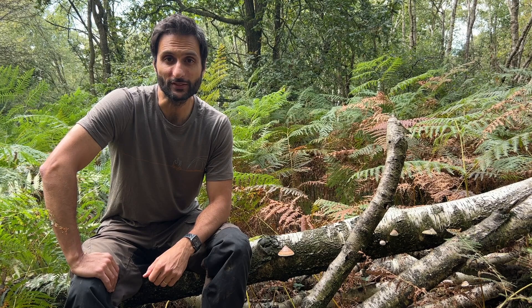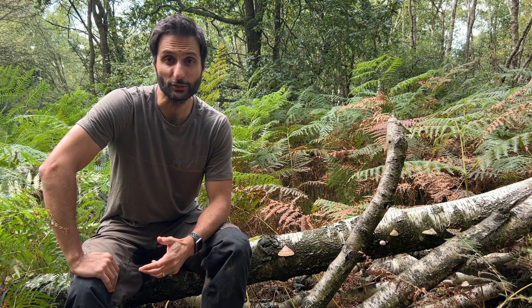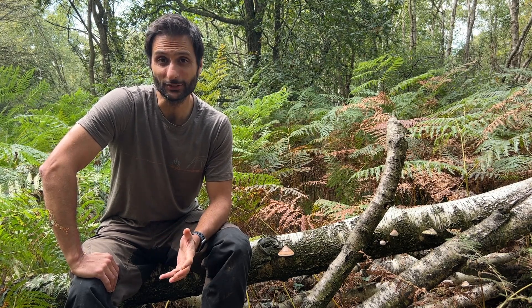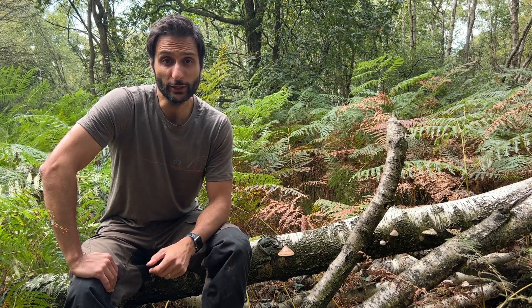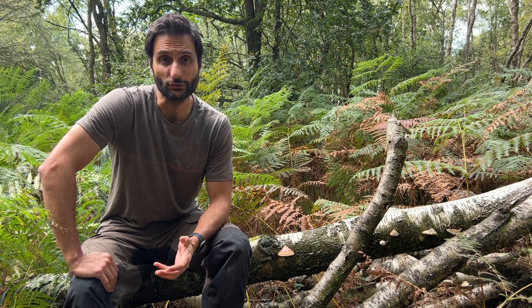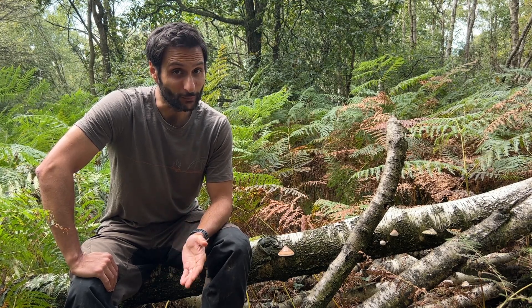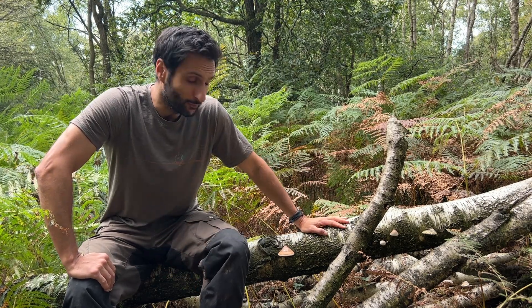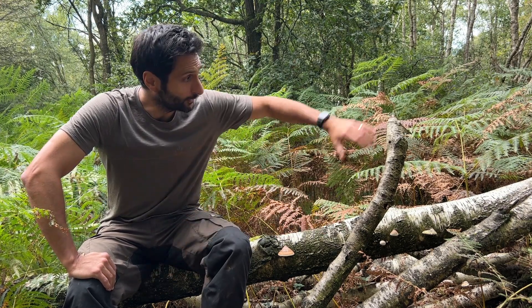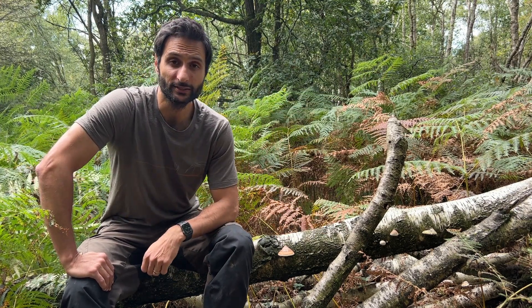We've come out to a forest in the south of England in the search of some birch polypore. Unfortunately we're not very deep in the forest, only about 50 yards from the road, so you'll probably hear some cars going past. One thing to remember when you're looking for birch polypore is that it grows on both living and dead birch trees — so remember, don't just look up, look down as well.